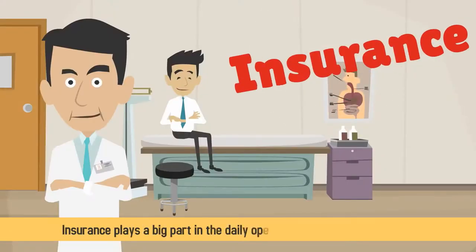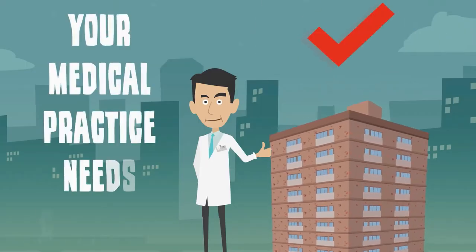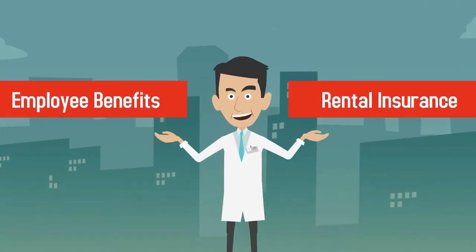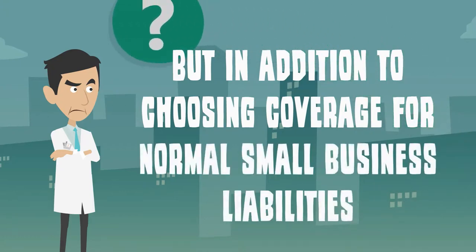Insurance plays a big part in the daily operations of any small business. Like the average business owner, your medical practice needs coverage for everything from employee benefits to rental insurance. But in addition to choosing coverage for normal small business liabilities, medical entrepreneurs have to decide which types of medical insurance to accept from their patients.